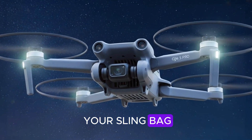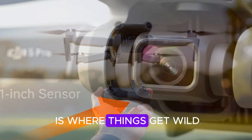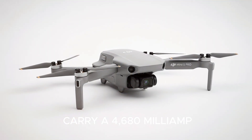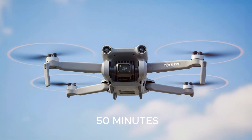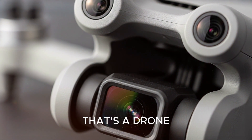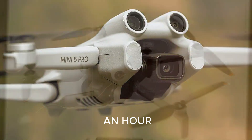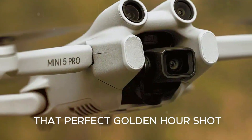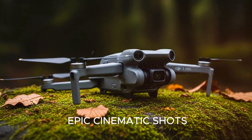Imagine tossing it in your sling bag, hiking up a mountain trail, and being ready to fly in seconds. Now, battery life — this is where things get wild. The DJI Mini 5 Pro is rumored to carry a 4,680mAh battery, nearly double the Mini 4 Pro's capacity. This could translate to flight times of over 50 minutes, possibly even touching 60 in perfect conditions. Add 6.5W fast charging and you're back in the air in under an hour — less time swapping batteries, more time getting those epic cinematic shots.